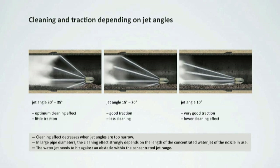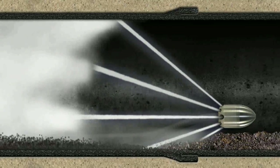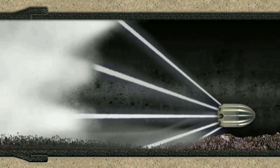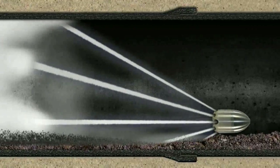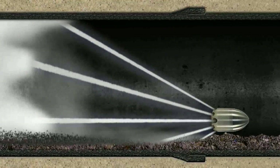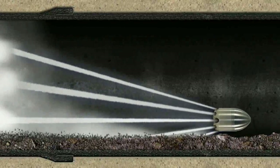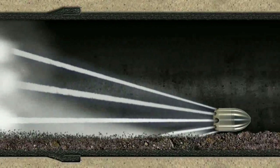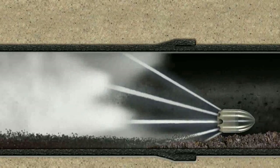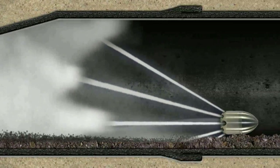This is also important to ensure best possible traction of the nozzle. This comparison shows three different nozzles. For nozzle 1, the concentrated jet angles range within 30 and 35 degrees, allowing for an optimum cleaning effect, though traction is rather low. Jet angles in nozzle 2 are between 15 and 20 degrees — traction has considerably increased, yet this results in reduction of cleaning performance. The jet angle for nozzle 3 is just 10 degrees, ensuring very good traction capacity but a rather low cleaning efficiency. Another aspect is the cross section of the pipe to clean, which is also crucial to the cleaning performance. KEG will be happy to advise you on the right choice of nozzles.